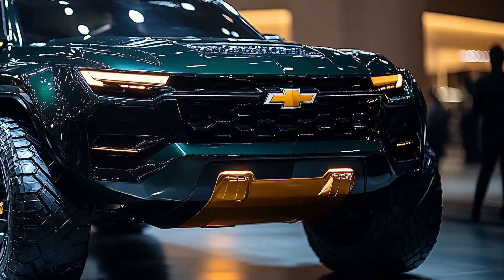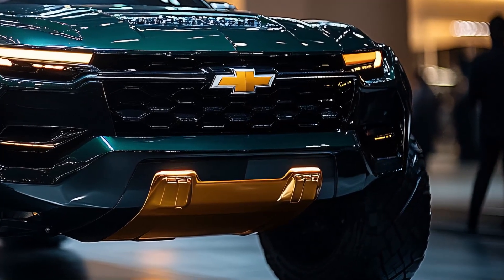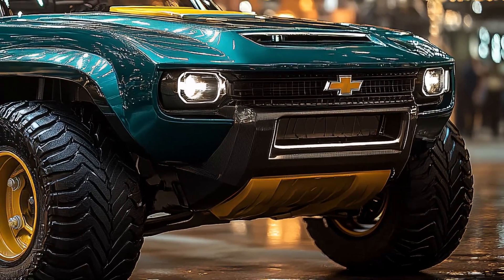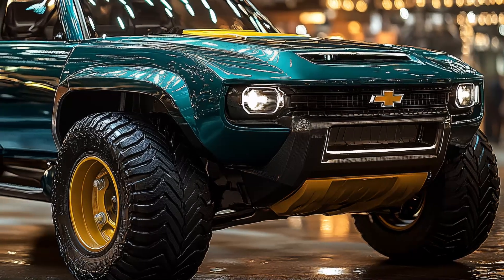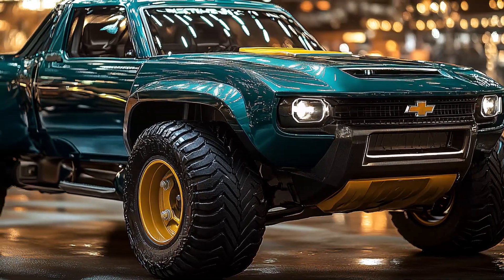The lower bumper is rugged and includes integrated fog lights for enhanced visibility in low light conditions. The side profile of the 2025 K10 showcases its muscular proportions and classic pickup truck silhouette.